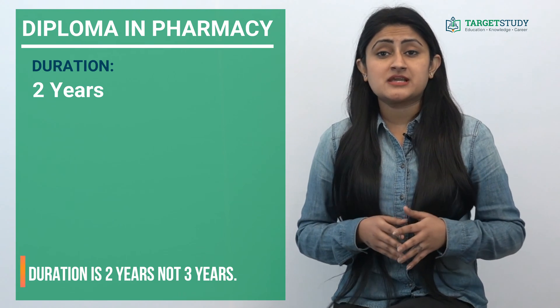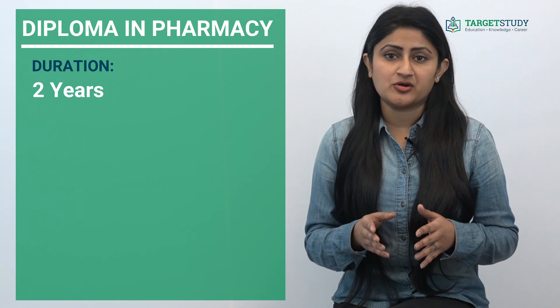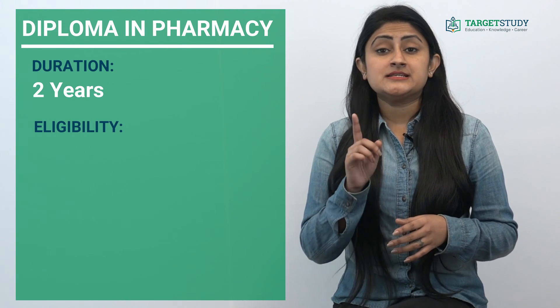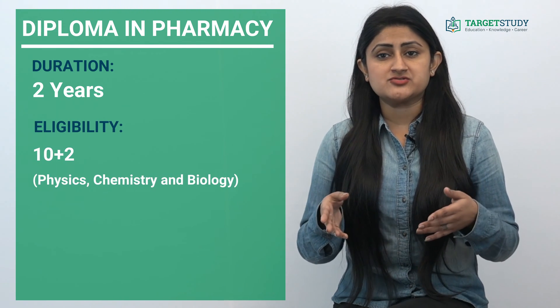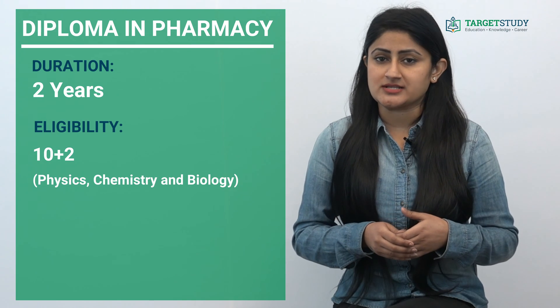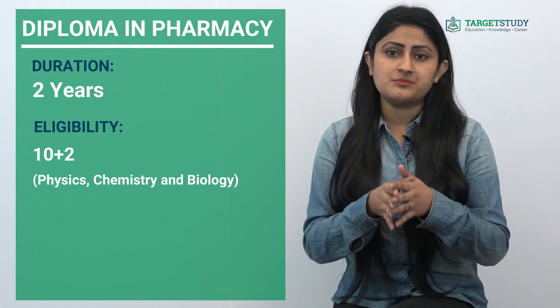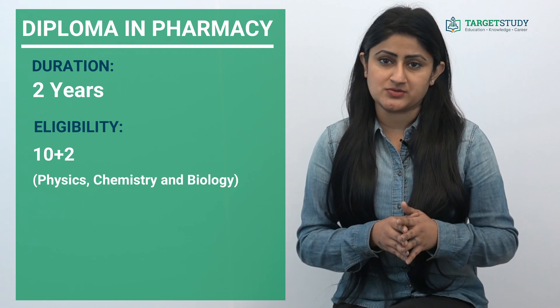The Pharmacy Council of India is a regulatory body of pharmacy education in India. To join this course you should have completed 10+2 with physics, chemistry and biology as main subjects. Some reputed institutes may also demand a certain minimum percentage to provide admission to this course.